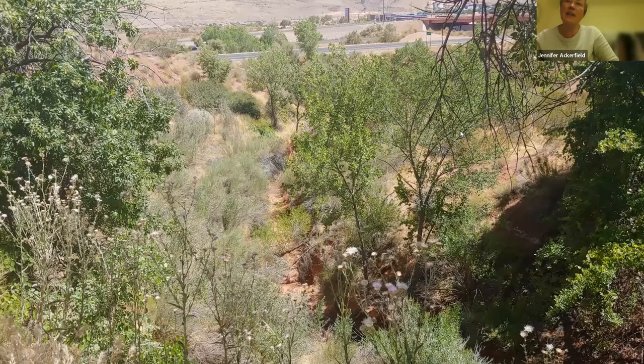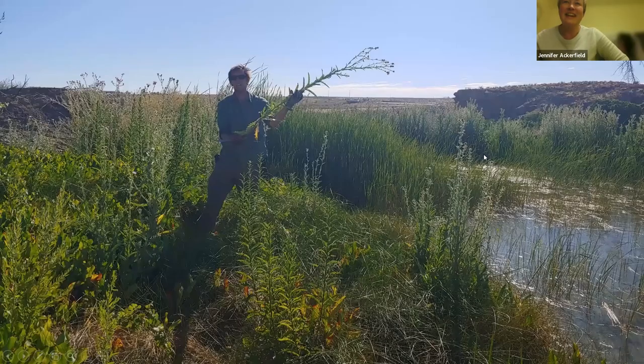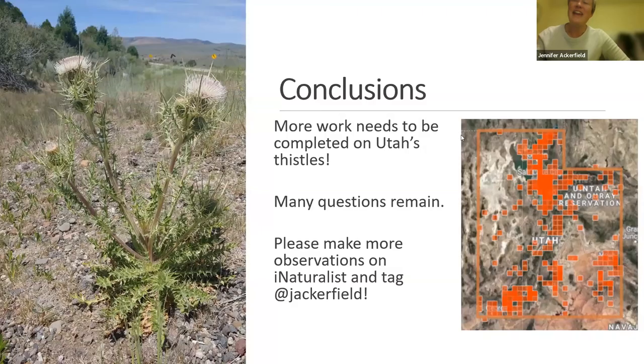The type locality of Cirsium virginensis is right outside St. George in a really weird area — a spring next to a busy roadside. By the time we got there it was 109 degrees. My poor student Austin was collecting the thistles — he's such a trooper, but you could see on his face he was so tired and hot. He did a lot of work for this.